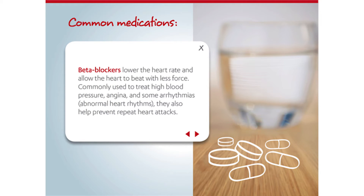Common medications include beta blockers, which lower the heart rate and allow the heart to beat with less force. Commonly used to treat high blood pressure, angina, and some arrhythmias, they also help prevent repeat heart attacks.